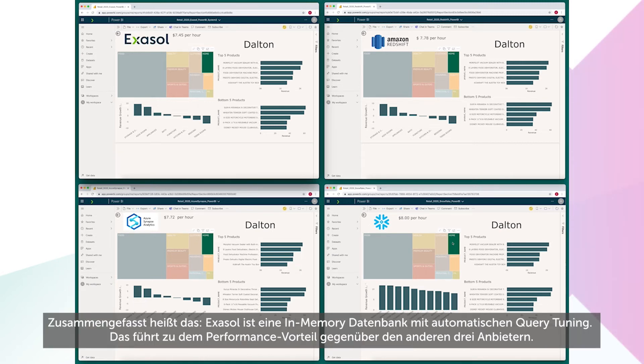To summarize, Exasol is in-memory and it has automatic query tuning. These two aspects are what give the performance benefit over these three competitors.